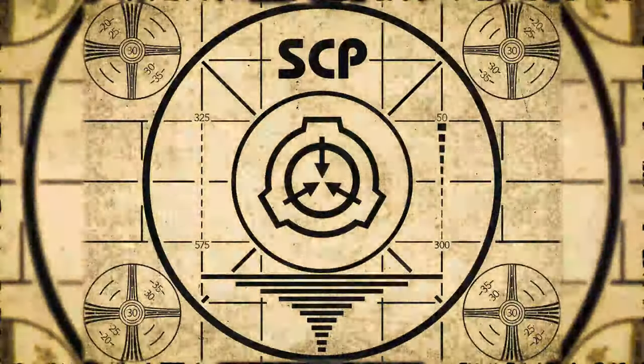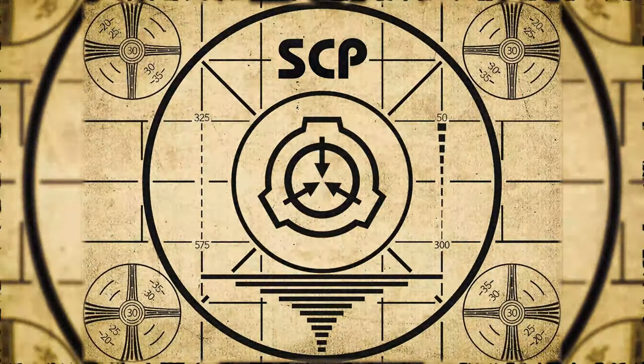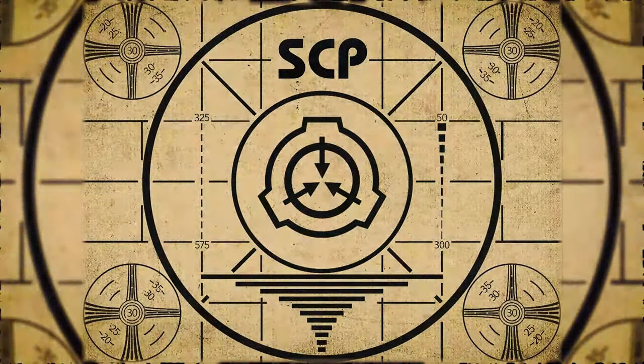Lesson complete. If you missed the previous orientation, go watch SCP-841: Reverse Mirror Voodoo All-Stick Puppet right now, or for the complete course, watch this playlist.